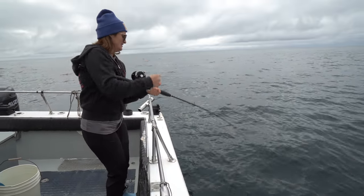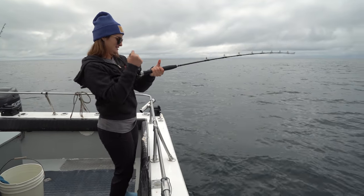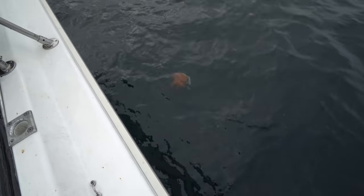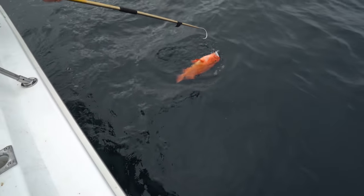He's getting easier — his air bladder is expanded. There he is — jumbo yellow! Nice, Brooke. Wow, that was a good one. Beauty.